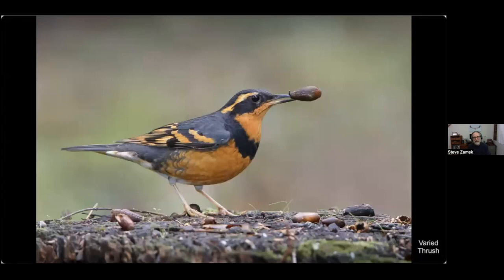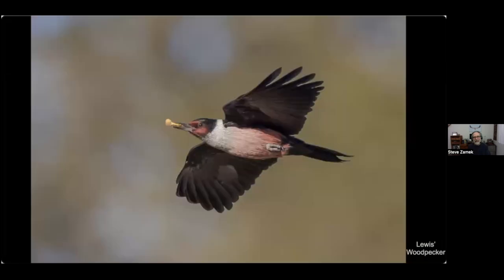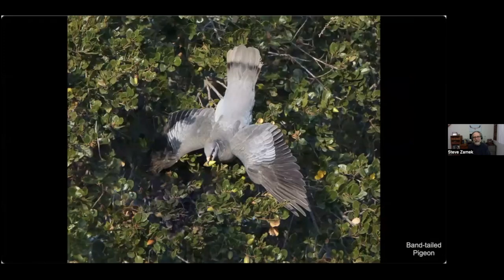Here's another California scrub jay with two acorns in his mouth. Other acorn-eating birds include the varied thrush, Lewis's woodpecker, and the band-tailed pigeon. The band-tailed pigeon is different from the others — where others break open the acorn to eat the inner meat, the band-tailed pigeon just swallows it whole, and its digestive tract can handle it.